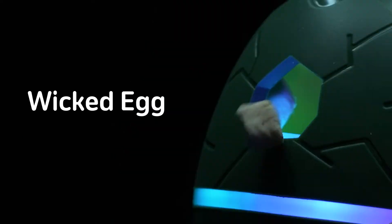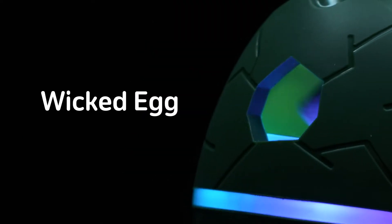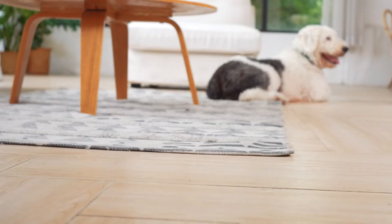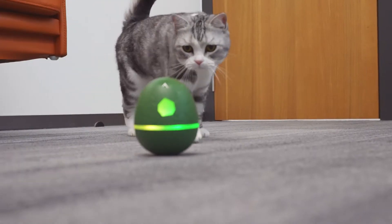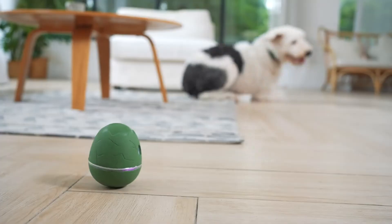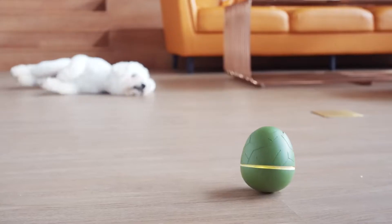Meet Wicked Egg, an automatic smart treat dispenser that entertains and rewards your pets. Wicked Egg always knows how to tickle your pet's curiosity. Wicked lights, sounds and movement just capture their attention right away.